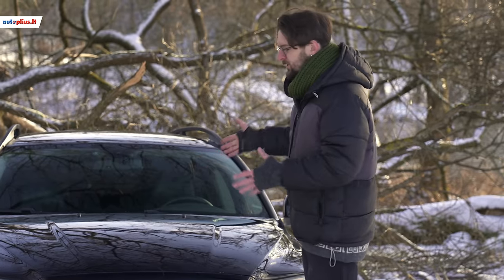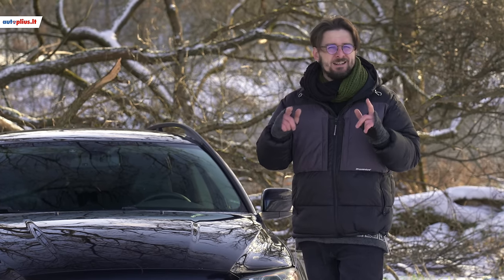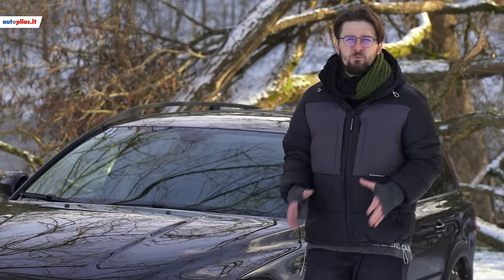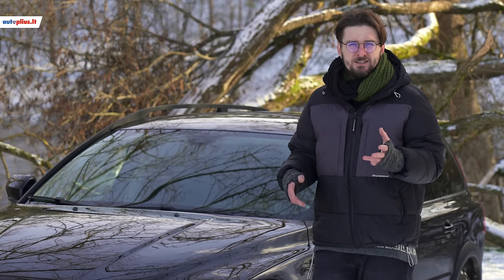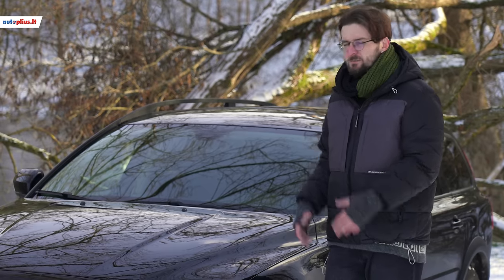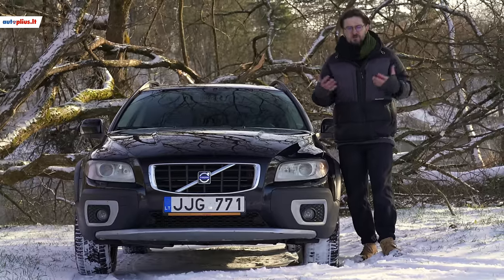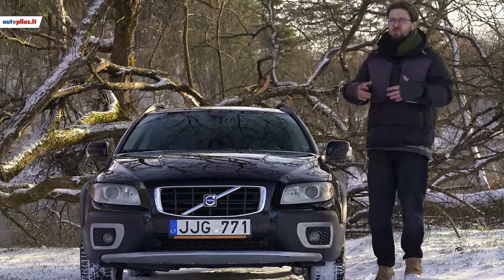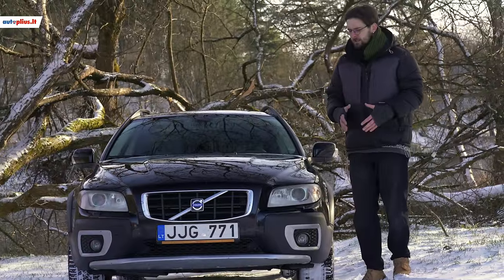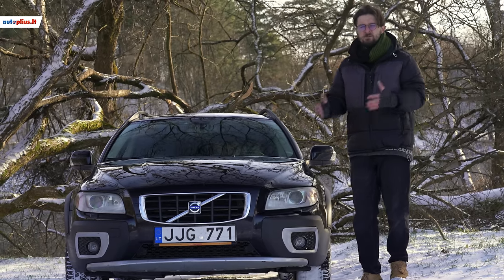The second generation XC70, which you can see next to me, appeared in 2007 and was produced until 2016. In 2013 there was a small facelift update. Over the entire production period, the second generation XC70 could be found with 13 different engine variants — 3 petrol and 10 diesel. The most powerful is a 3-litre petrol with nearly 300 horsepower, and the weakest is a 2-litre diesel with 160 horsepower.